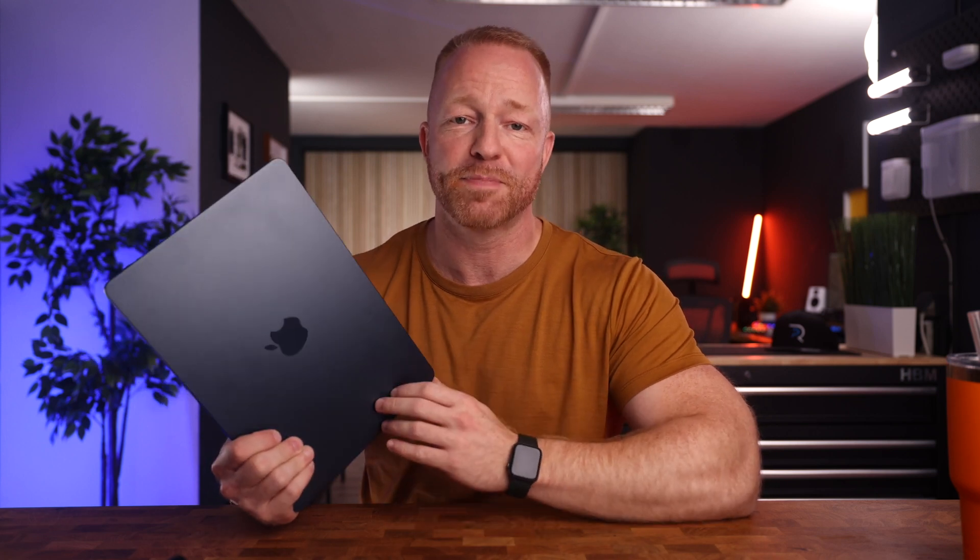We've been talking about this M2 MacBook Air for a couple of weeks now and I think we can all agree that this is a fantastic little machine, except the webcam.